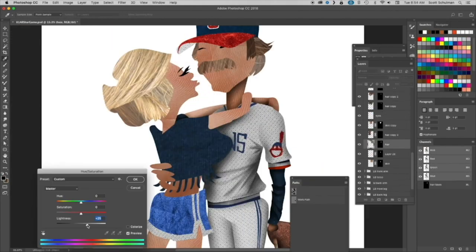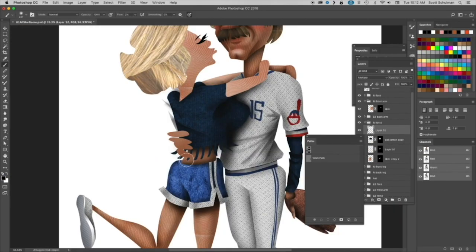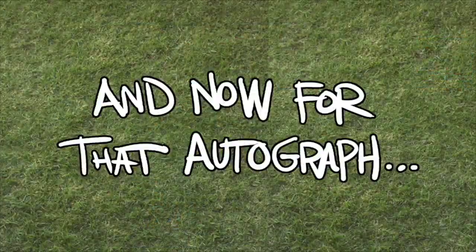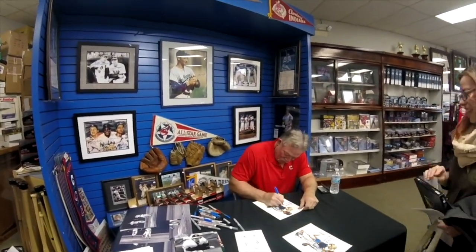And Number 1 is Morgana and Len Barker. I started this in 2019 actually, but it was completed this year. It's my only dual-signed art so far and the story behind it is just so stinking cool. Len Barker was just awesome in person.